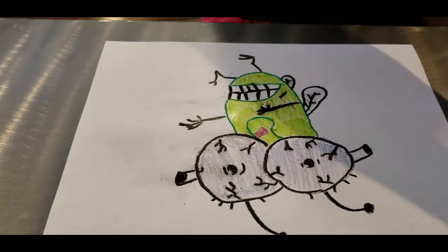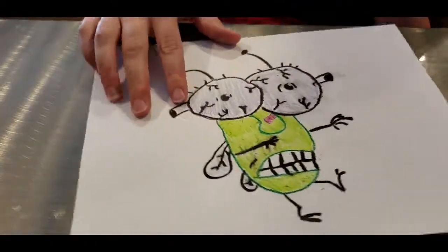And the final product. Let me know how you think that we did. Thank you so much. Have a great day. See you next time.